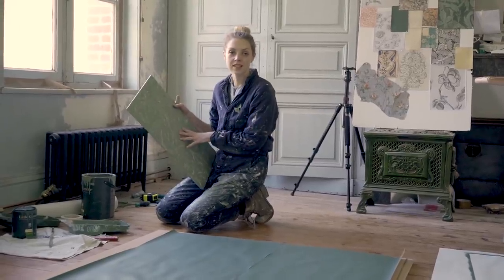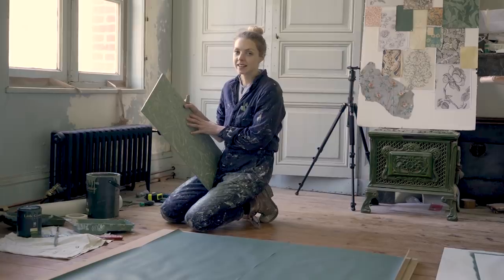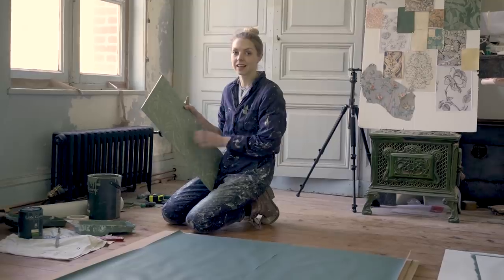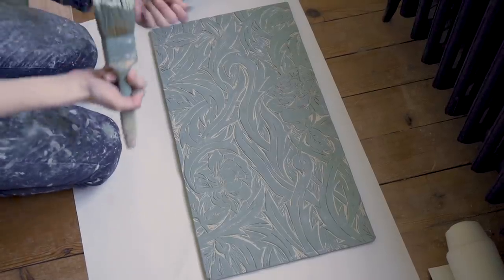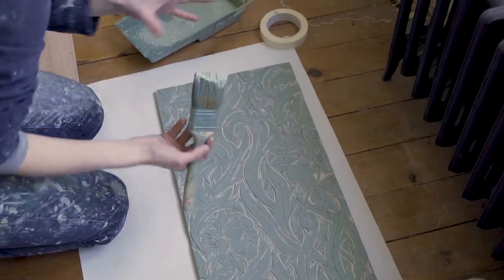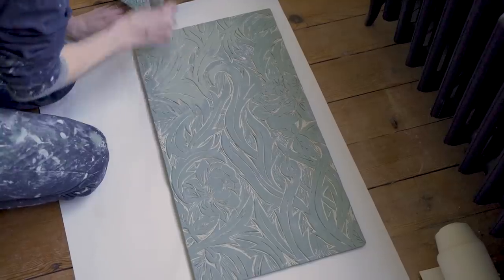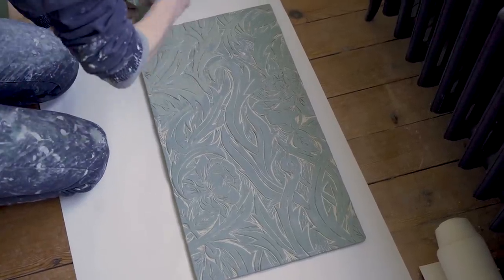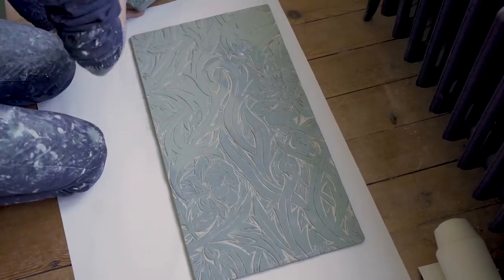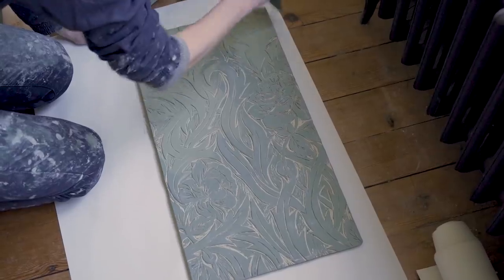After using this stamp to print all the wallpaper for the green room, it did need a little bit of repair. So I had to re-carve some of the areas to make sure it's nice and clean again. You can either use a roller, or I like to use a paintbrush to apply the paint because you get a really nice paint stroke effect when you print it. This is a normal paint — yes, it's the same matte emulsion.